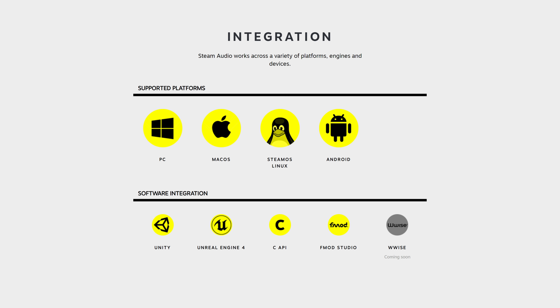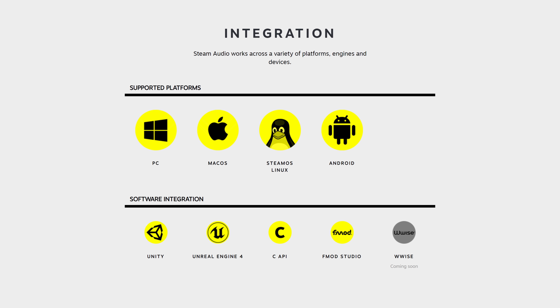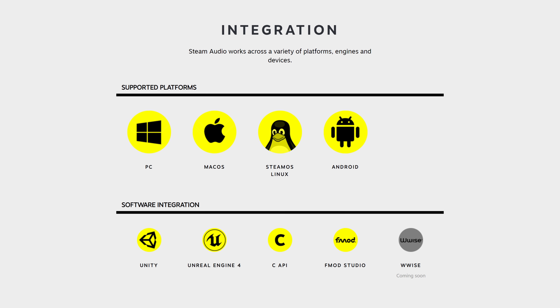Valve has released Steam Audio as an open-source project. And seeing as this channel is just as much about free software as it is the Steam Deck, I thought, hell yeah, I'm going to talk about this. Not only does it include support for PC, macOS, and Linux, but it also includes Android support. They have integrations for Unity Engine, Unreal Engine 4, FMOD Studio, as well as a C API. This is incredible and has potential to upset the industry — a dynamic, powerful, open-source audio engine that's not only fit for traditional flat-screen games, but also high-end AAA VR experiences. Steam Audio is released under the permissive Apache license, which makes sense since a copyleft license wouldn't be suitable for adoption by proprietary video game development studios.